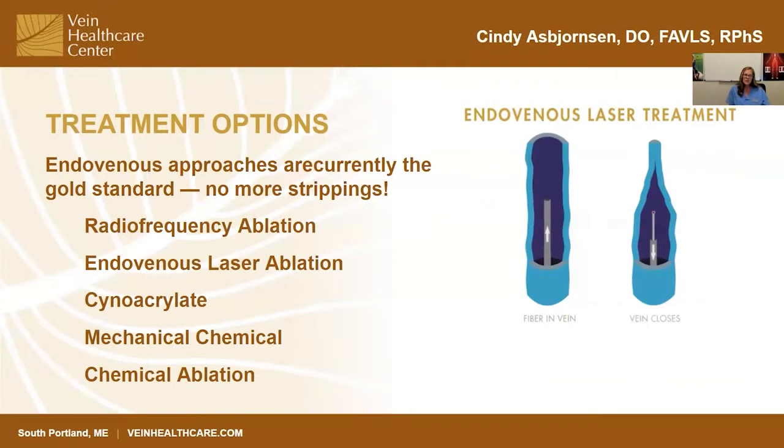When we get into more definitive care, we have many treatment options and the world of phlebology is exploding in terms of the options that we have. Every conference I go to I'm hearing about new things, new research, new cutting-edge treatments. But generally speaking, I can say with confidence the endovenous approaches have become our gold standard — meaning no more strippings, or at least very rarely.